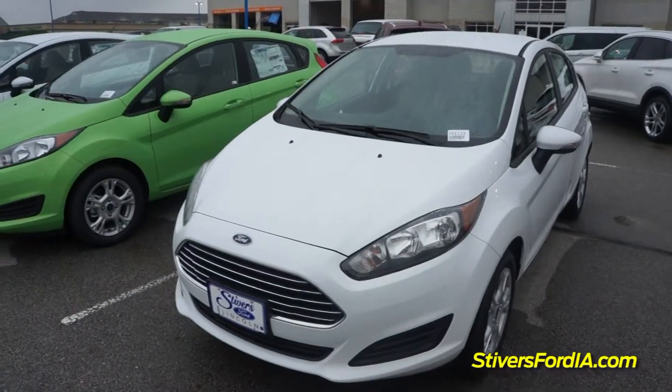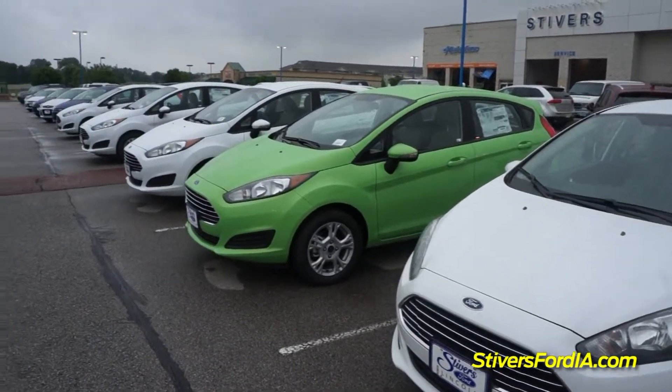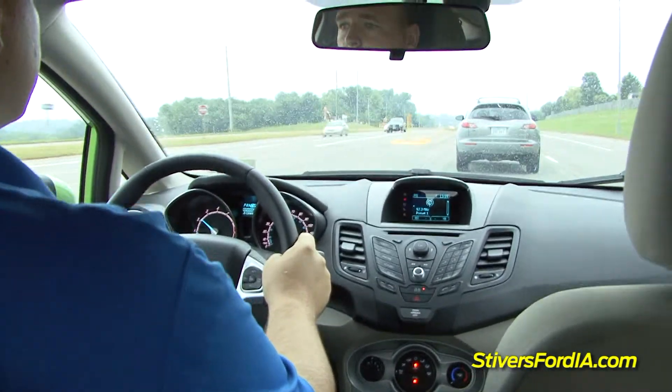Overall, it's a very safe vehicle — four and five star safety ratings pretty much all the way across the board. Just by the silence, you can tell it's a very quiet ride, very smooth ride. It's something that you definitely feel like you're driving in a much larger car.